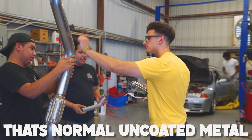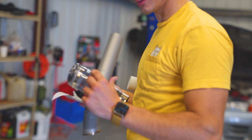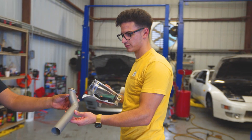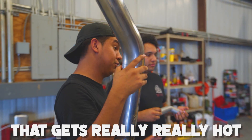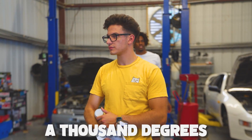This is normal, uncoated metal here. This is the heat coating that we talked about — you can see how it looks different. As Jacob was saying, this is what your turbo hot side is, this is your manifold, and these are going to be your runners coming off your wastegate. Basically, everything on top that gets really, really hot is coated. It's already done. This will drop the temperature by a thousand degrees.